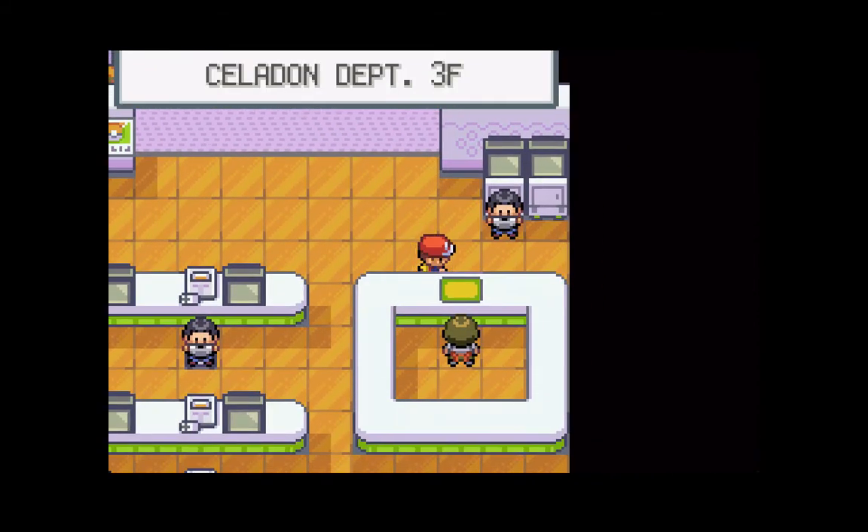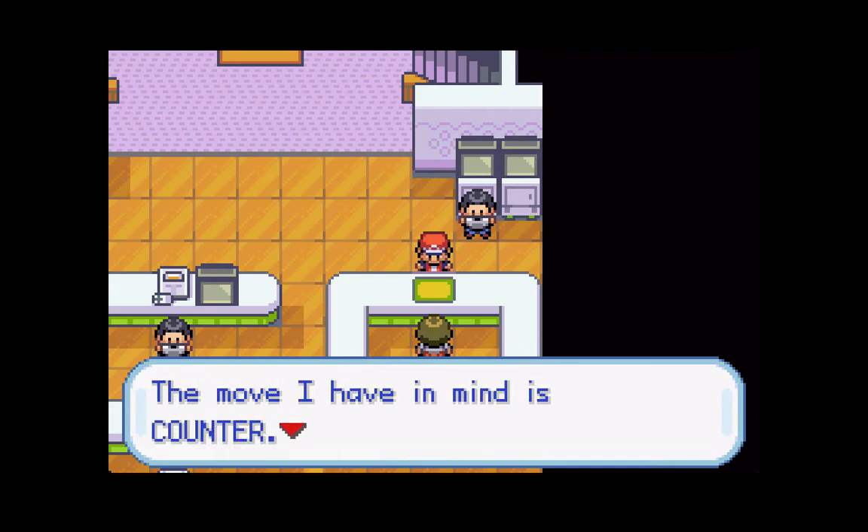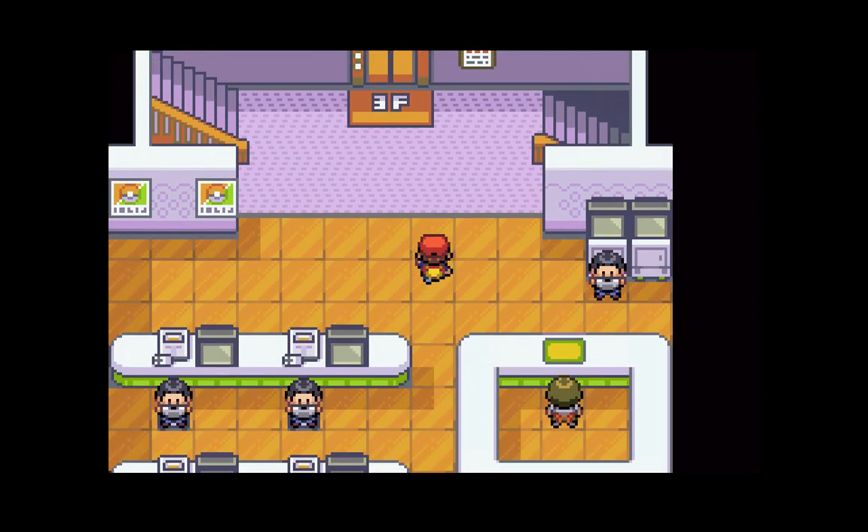See what they're selling. If you talk to this guy, he will teach one of your Pokemon the move Counter. I'm actually not going to teach any of my Pokemon Counter - you can if you want, it's a pretty decent move.